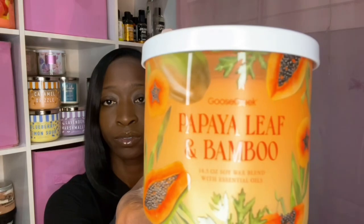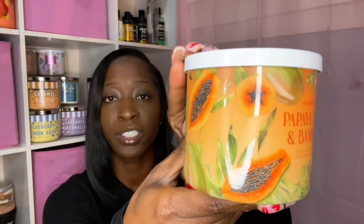Another one I picked up is Papaya Leaf and Bamboo — bamboo woods, juicy papaya, sweet mango, and rain water. These labels are gorgeous. I definitely get the rain water and the mango and papaya. It's very fruity but fresh as well — a really good spring and summertime candle.